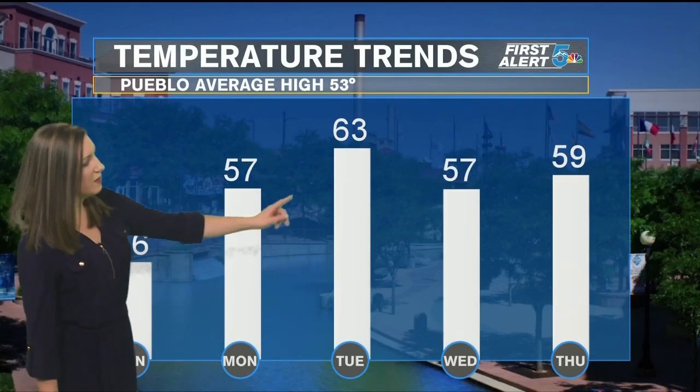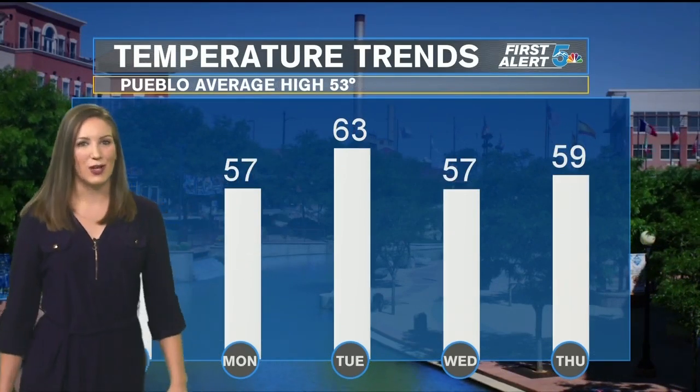For Pueblo, it's still a little below average today. We're back into the 50s, even some low 60s on Tuesday. It should be a milder work and school week ahead for us.